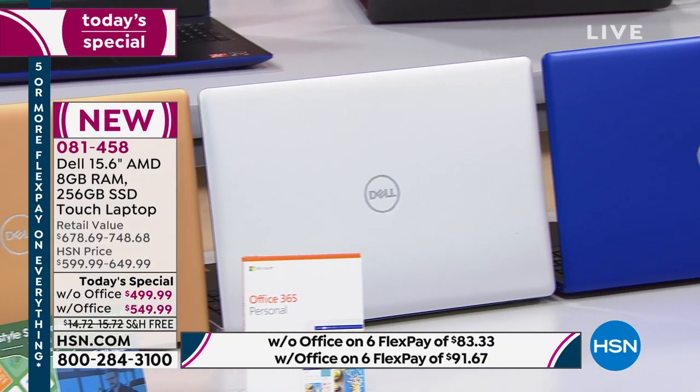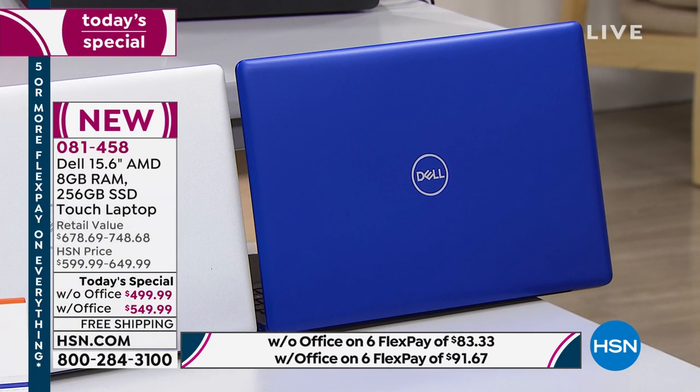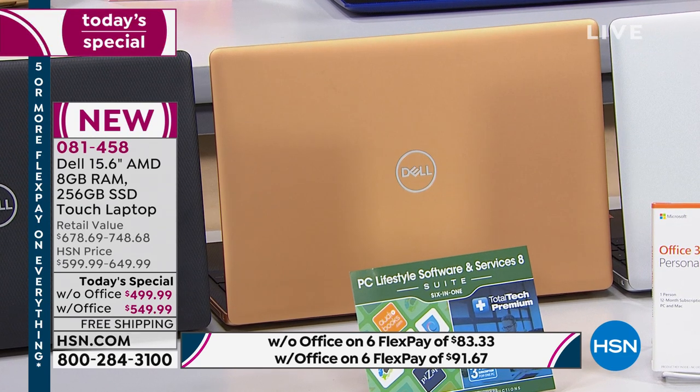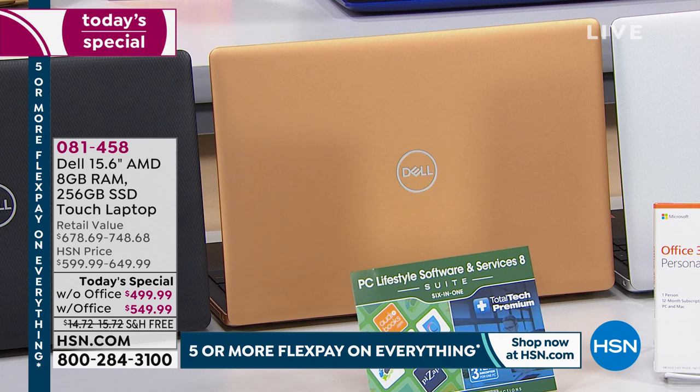Exclusive colors to HSN. You have to decide your color, then decide if you want Microsoft Office or not. If you don't need Office, you don't have to spend the extra $50. Most people that buy computers buy Microsoft Office, and you can't buy it for $50 elsewhere. The blue without Office has fewer than 100 left. The copper — think 22-karat gold — is down to 125 only. Blue and copper are super limited. These are on FlexPay, so you can get them home for $91 or $83 depending on your choice.